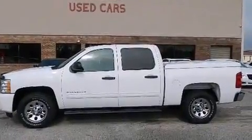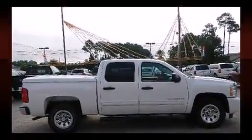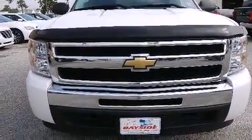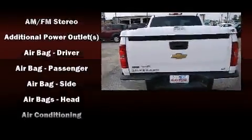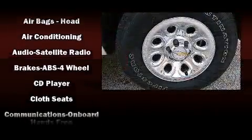Top features include air conditioning, front and rear reading lights, a tachometer, a front bench seat, remote keyless entry, and more. Audio features include an AM/FM radio and six well-positioned speakers.